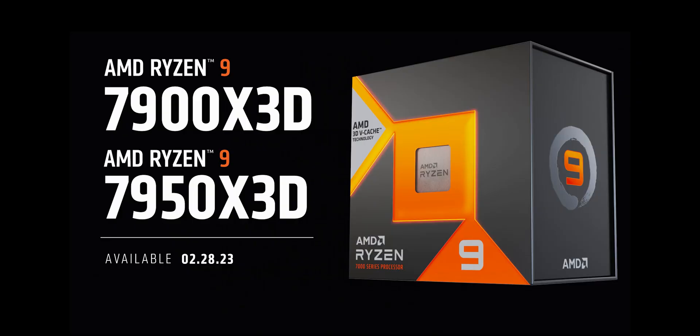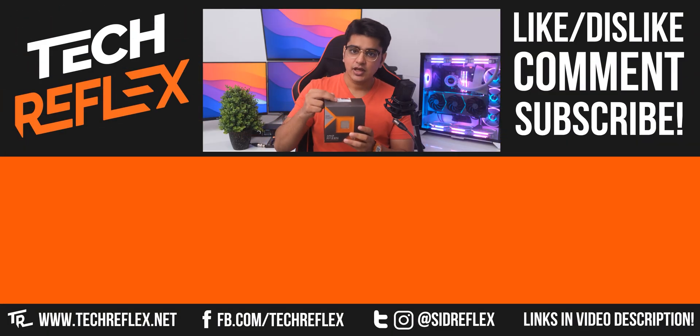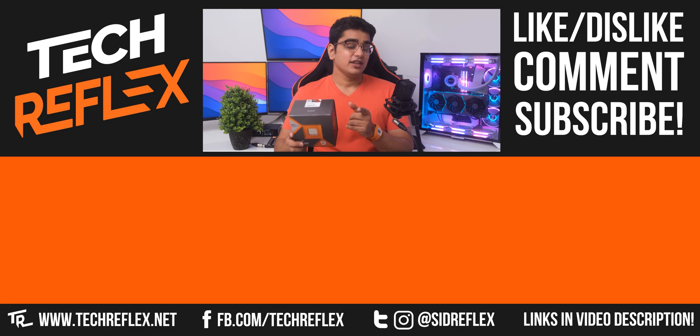AMD's new Ryzen 7000X 3D series is the best at gaming while at the same time being excellent for productivity. Two of the higher-end CPUs are already on sale now, with the 7800X 3D getting available soon — I'll have links in the video description. Give this video a thumbs up if you learned something, subscribe with the bell, thanks for watching, and I'll see you in the next one.